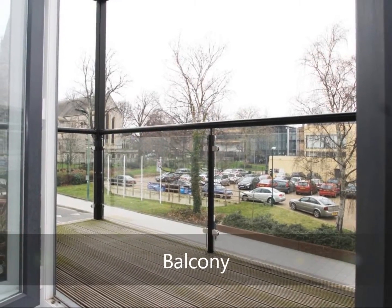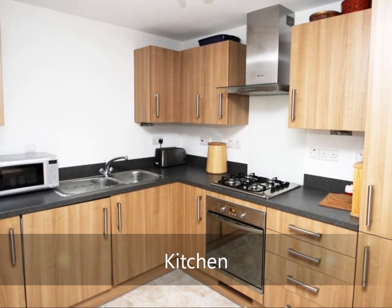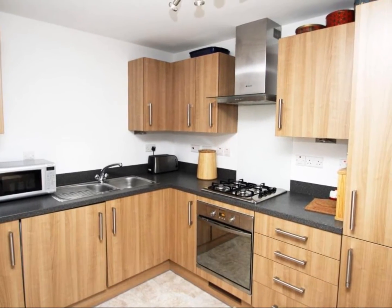The balcony offers outset views towards St Mary's Church. The kitchen comes with built-in white goods such as fridge freezer, cooker and washing machine.